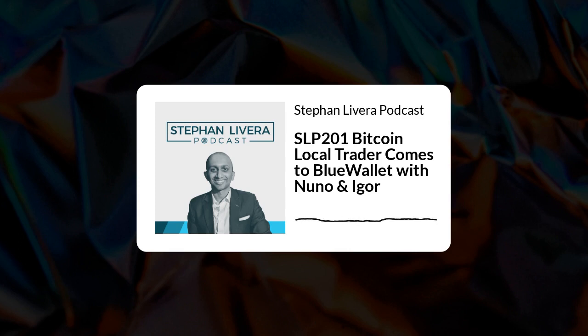This show is brought to you by Swan Bitcoin. You already know Swan is the best place to auto stack Bitcoin in the US with low fees and easy setup. Connect your account, set the amount and frequency of your buys, and rest easy as Swan automatically buys your Bitcoin.